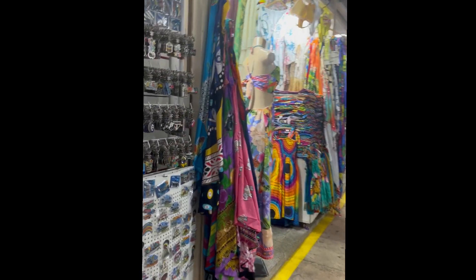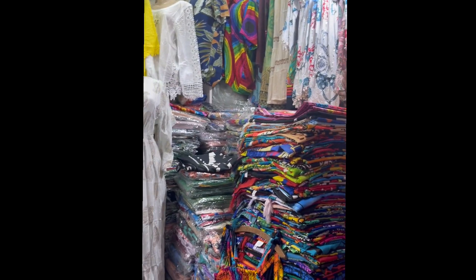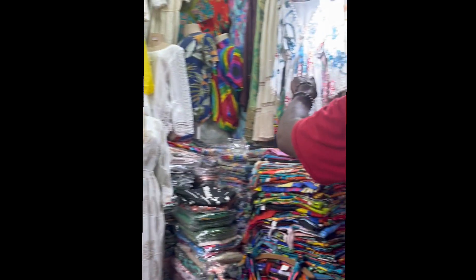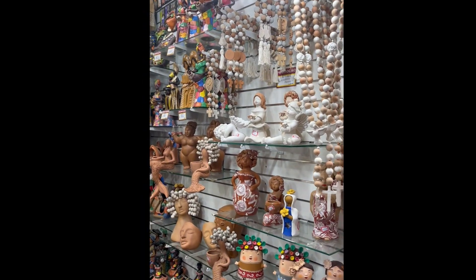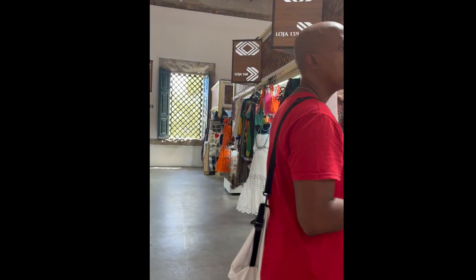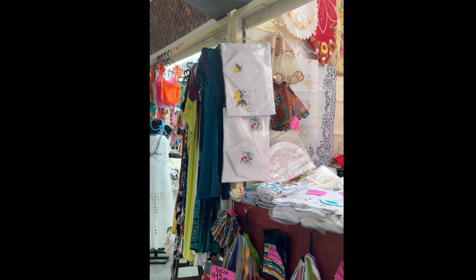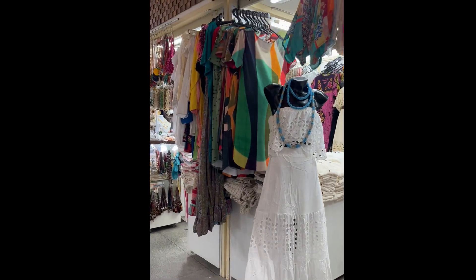The Mercado was bustling but not crowded — it was actually very well done, modern throughout, and very clean. It had a selection of just about anything you could imagine a tourist would want: gorgeous clothes, delectable foods from Brazil like cacao, natural items, jewelry, housewares. It was a little overwhelming — I'm in shopping heaven!